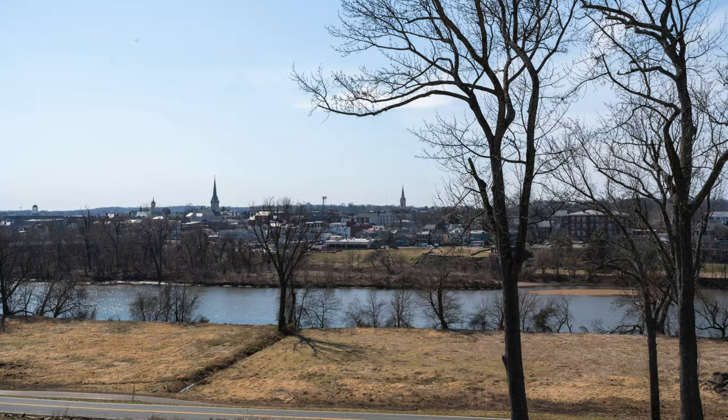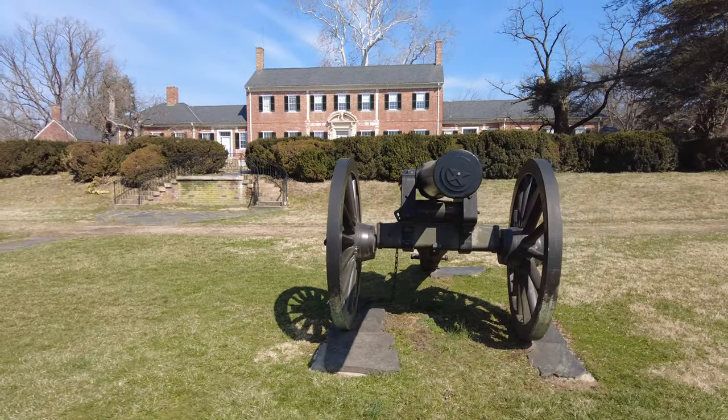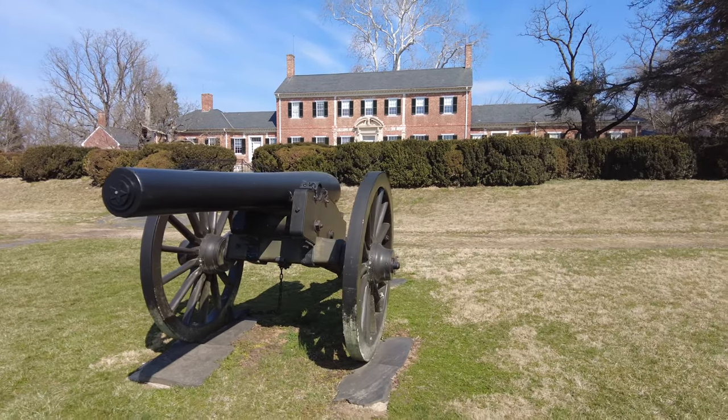As the battle raged on in Fredericksburg, they turned Chatham Manor into a hospital and brought wounded men here to try to relieve their wounds and save their lives. It is said that after the battle the floors and walls of Chatham Manor were covered in blood from wounded Union soldiers.